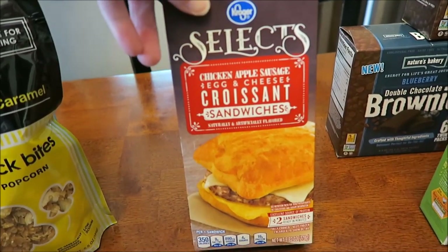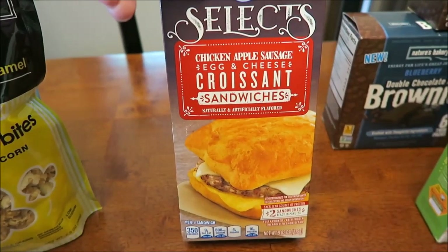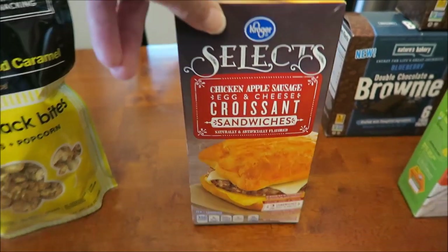Lastly, we bought the Kroger Selects — this is the chicken apple sausage, egg, and cheese croissant sandwiches.